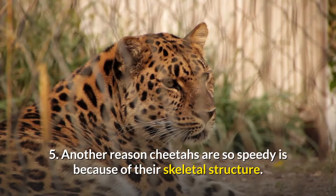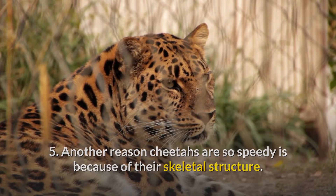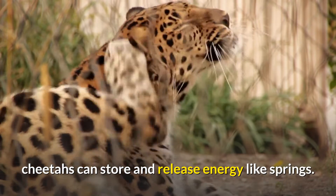5. Another reason cheetahs are so speedy is because of their skeletal structure. With a flexible spine, flexible hips, and loose shoulder blades, cheetahs can store and release energy like springs.